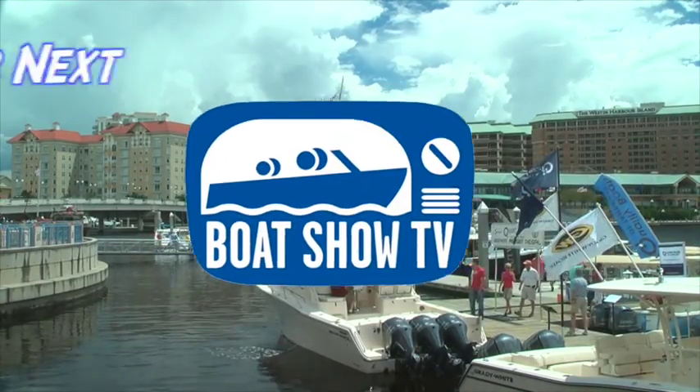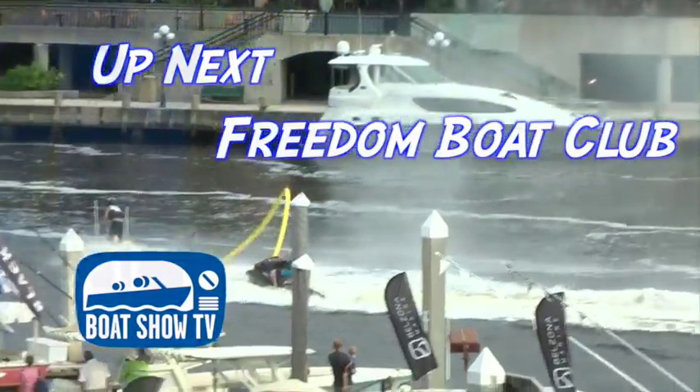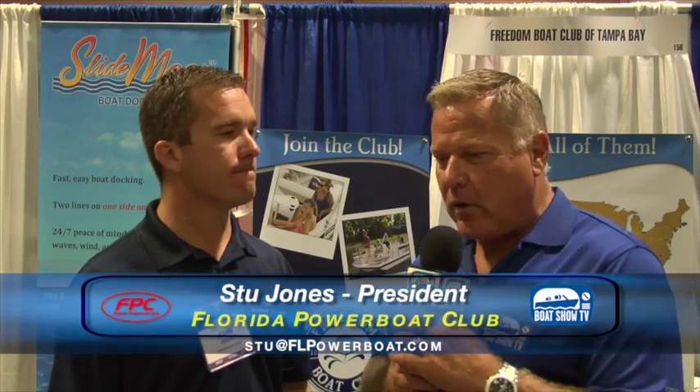Welcome back to Boat Show TV. Up next, we find out more about a successful new concept in boating from Freedom Boat Club. John Giglio is the founder and current president. We've been following Freedom Boat Club's progress over the years — you've got so many locations, so much inventory, and most members have had a pretty darn good experience. We've been very fortunate over the last 5 to 10 years — our business has been phenomenal. The boat club concept nationally has taken off, and it's been a great, fun business to be in for the last 10 years.